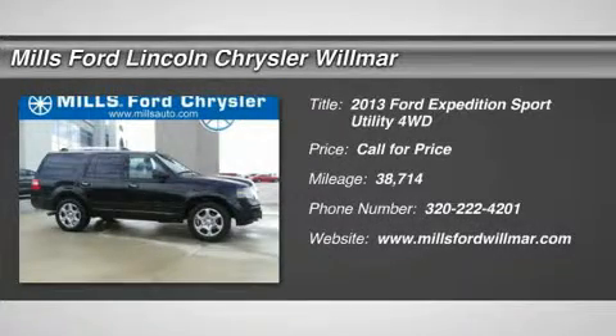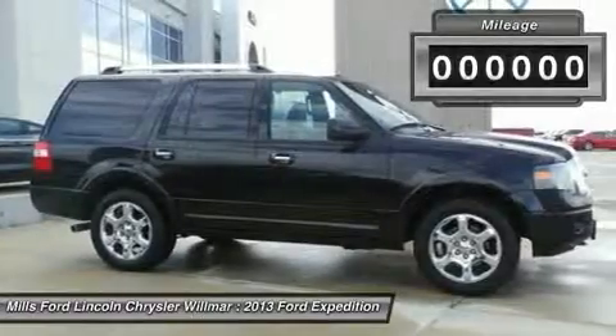The 2013 Expedition. Powerful. Controlled. Resourceful. Expedition.